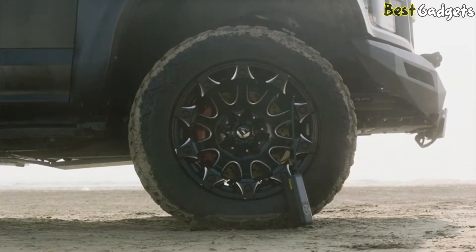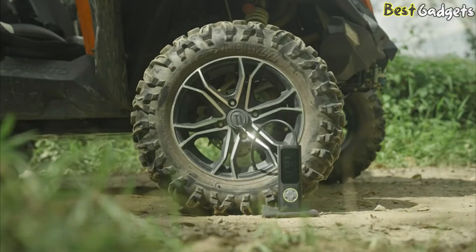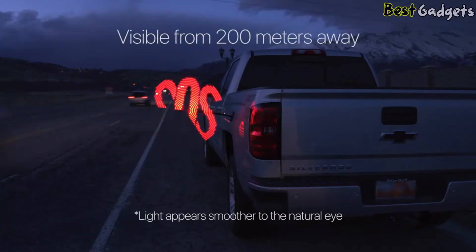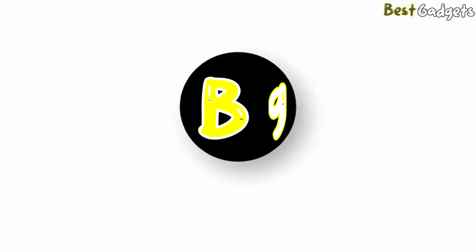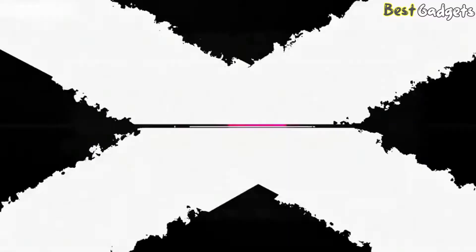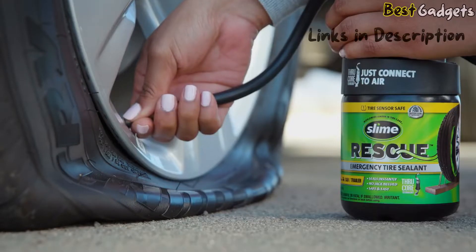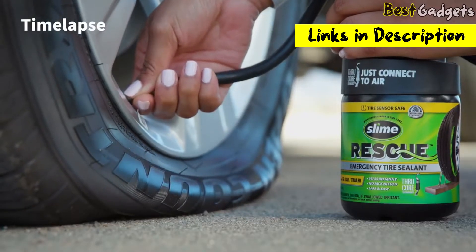Adding the right technology to an older vehicle can make it feel brand new. Upgrade your old vehicle with these high-tech car accessories for a dramatically different ride. Hi guys! Welcome to Best Gadgets. We've got the top 7 best car gadgets for you today. You can buy them at the links in the description below the video.